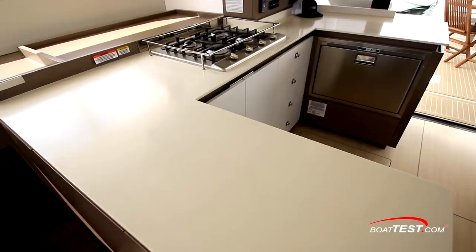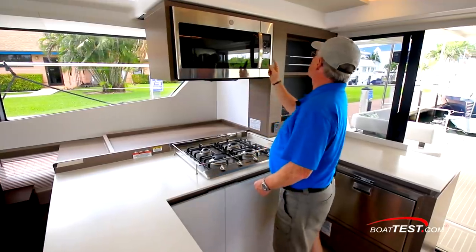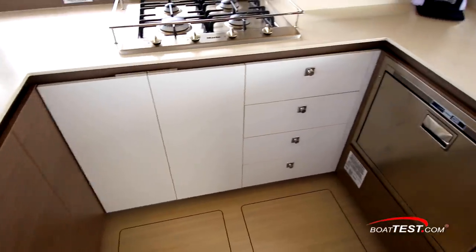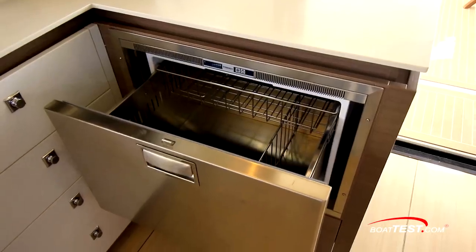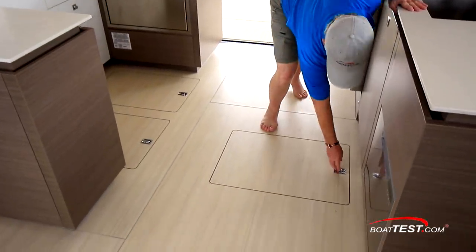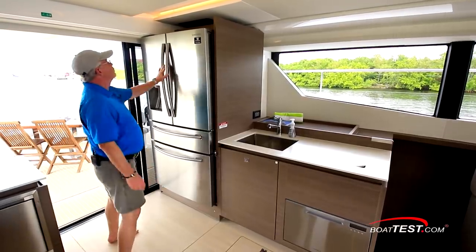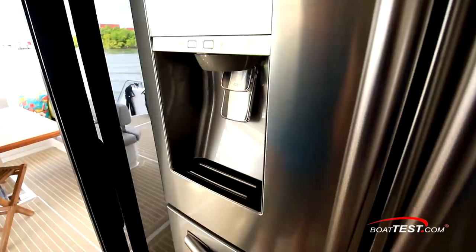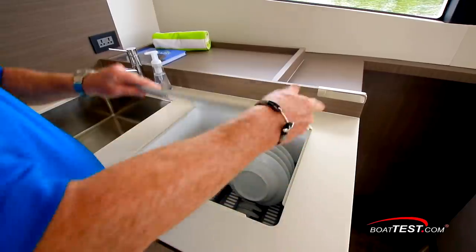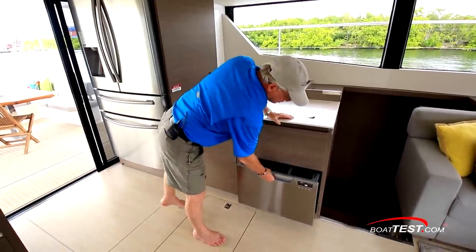The galley is U-shaped and starts with Corian counters, with plenty of open space for serving. There's a convection microwave oven, a gas stove, plenty of storage underneath, and a refrigerated drawer. There's even more storage in the deck — because this is a catamaran, room is everywhere. Across, there's a full-size refrigerator with water and ice in the door, freezer space underneath, a kitchen sink, dish drying space, and underneath is an actual dishwasher.